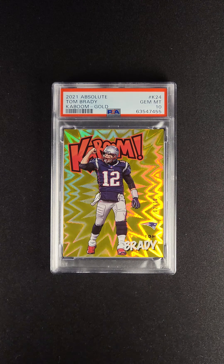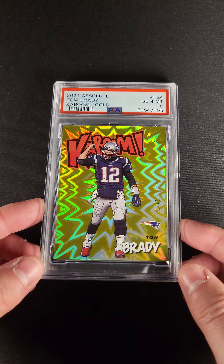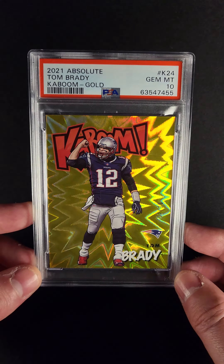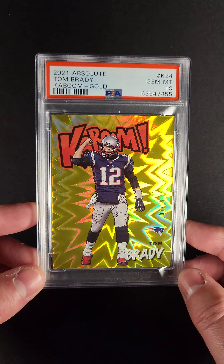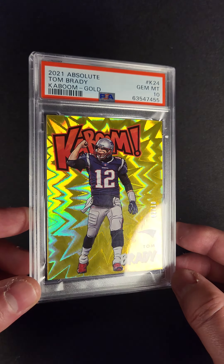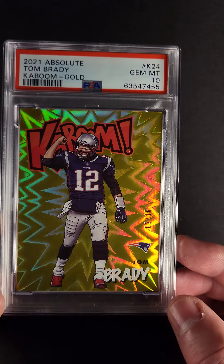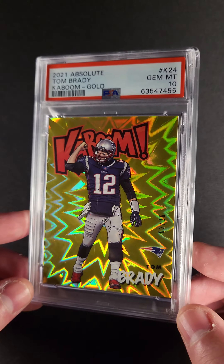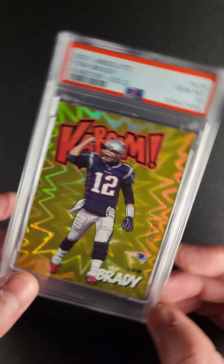Wow, what a card. Here's one that we're very proud to present this month. The 2021 Tom Brady Kaboom Gold. Trying to show you guys how this one moves in the background. Let's see if I can do a better job. Check that out. Unreal card. You just got to love the foil on this.